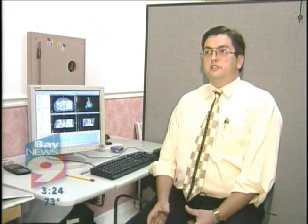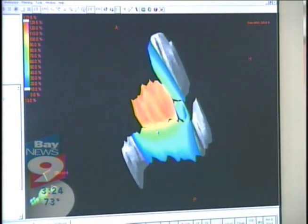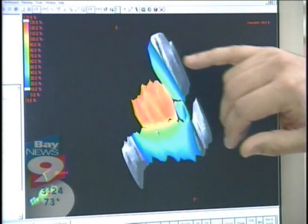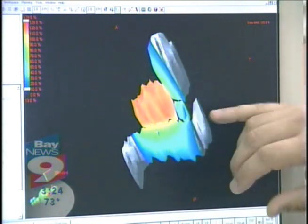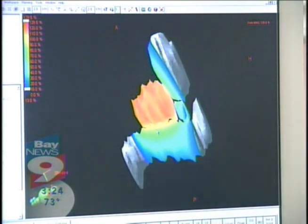Dr. Nick Mason explains how IMRT targets prostate cancer. The prostate, shown here in red, is getting the dose, and the critical structures — the bladder and the rectum — are shown in blue areas, which represent the coldest spots of the dose. So this is doing exactly what we intend to do, and that's treat the prostate yet sparing all the critical structures.